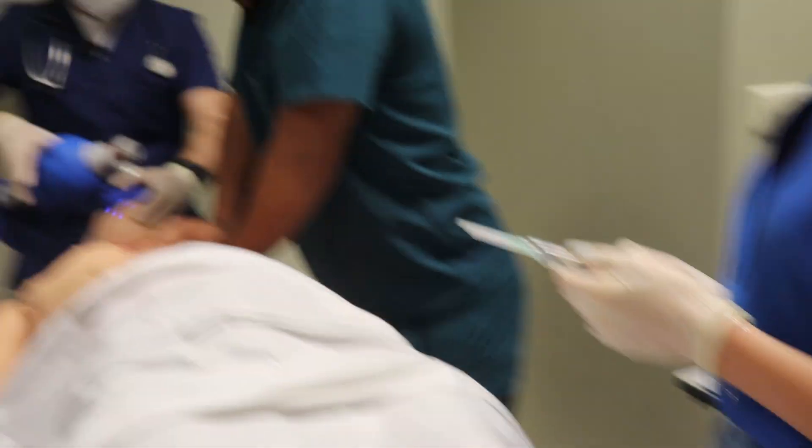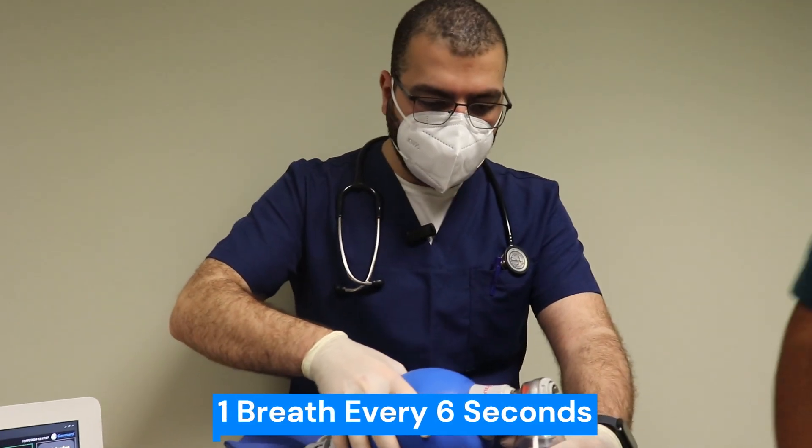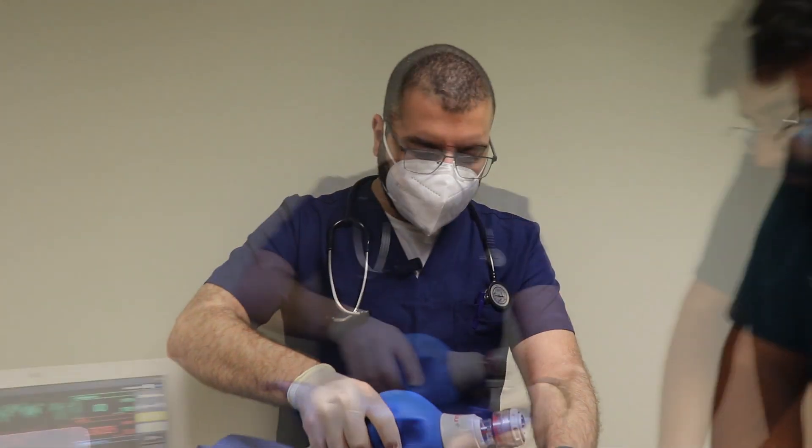Noor, can you tell us how often do you ventilate using the bag-valve mask? I deliver one breath every 6 seconds because excessive ventilation will decrease the cardiac output without decreasing venous return.